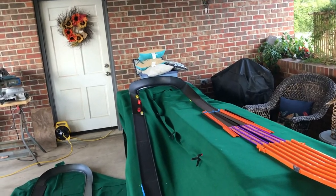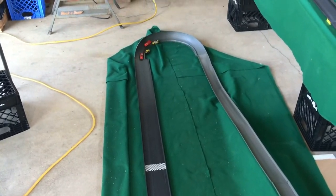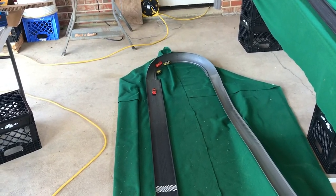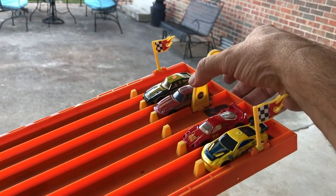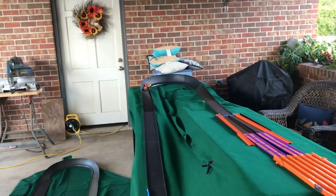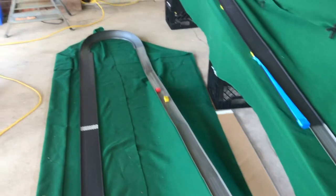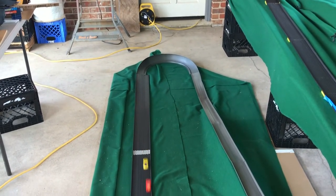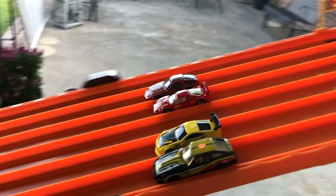Heat three: all four make it through the squeeze and start down. The Datsun goes sideways, blocking everything. Nobody finishes, so we rerun the heat one time. Second attempt: the Datsun hits hard to one side and goes off the track. It's back to the Ferrari versus the Nissan — the Ferrari takes first, the Nissan second. The Porsche and Datsun were lost in the second curve.